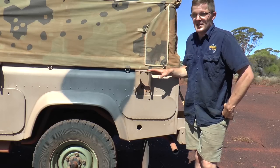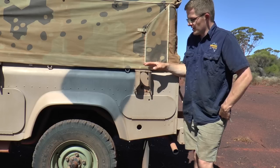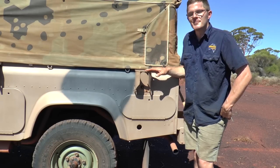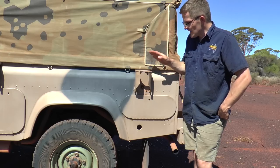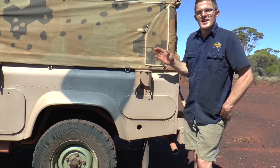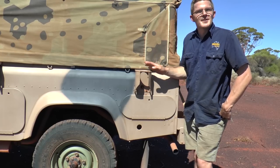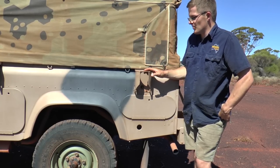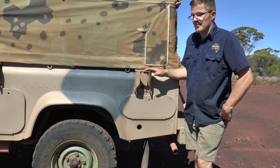Many of you may have noticed these funny mounts on the side of the car. These are actually where the antennas would have mounted when it was in use as an FFR — one on the back, one on the front, and two on the other side. There are two radio units in this car, and I'll show you in the back of the car how it would have been set up.